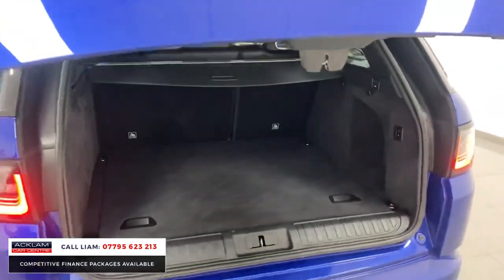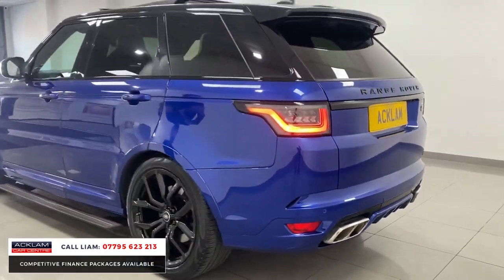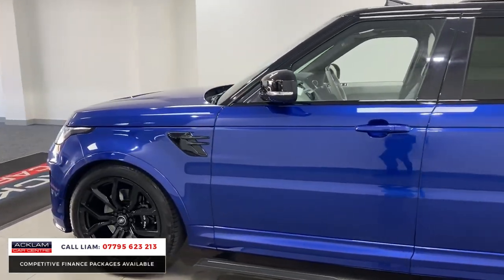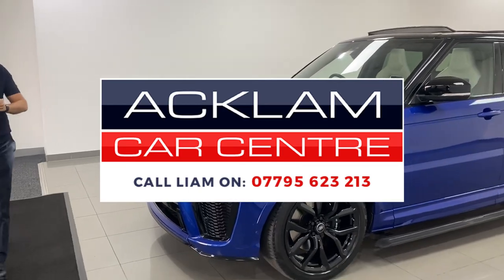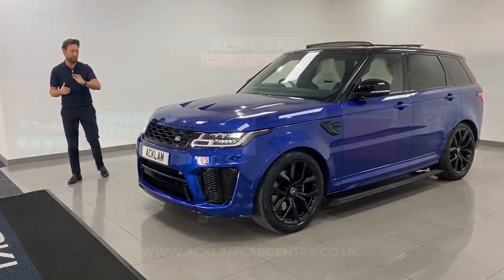This will sell instantly because of the price and the specification. The deployable steps make a huge difference, along with the colour and the interior. It's a lovely example going live on our website. If you need any more info, ring me direct — my number's on the bottom of the screen. Thank you for watching.